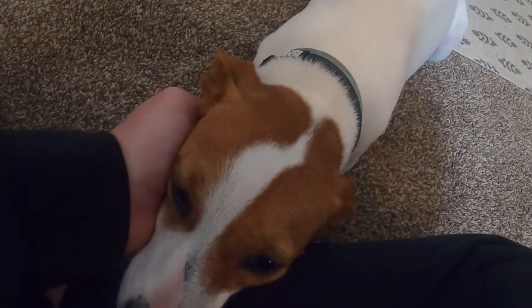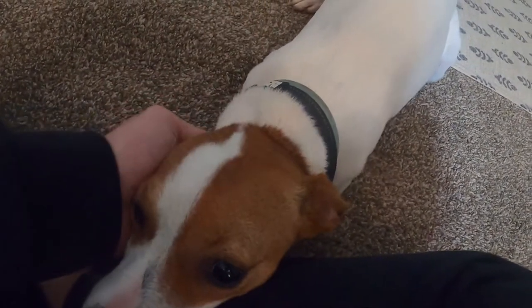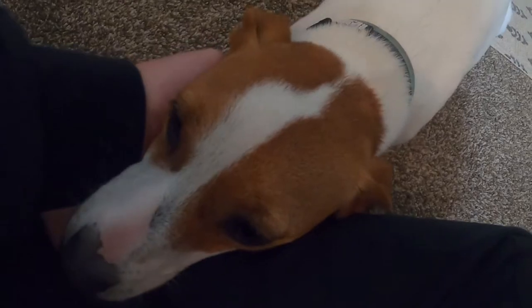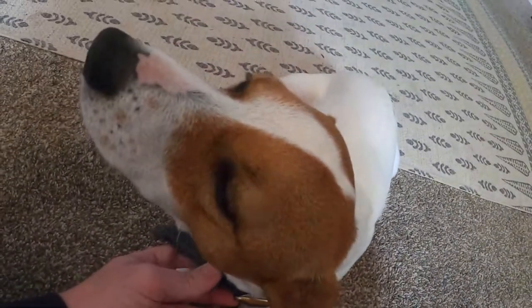My first tip is pretty simple and something most dog owners understand: start training them immediately when you arrive home. Right when you get home, they need to be going outside. They need to get used to the grass — wherever you're going to have them pee.